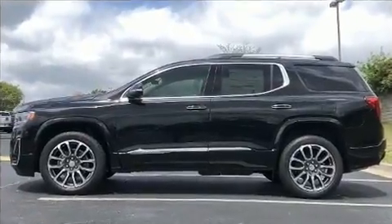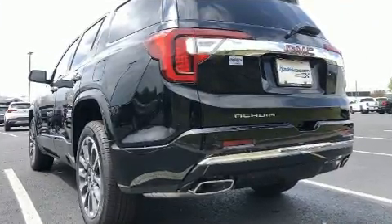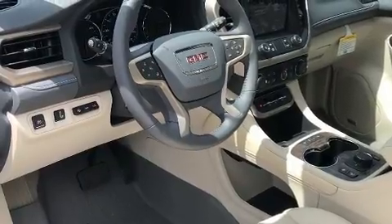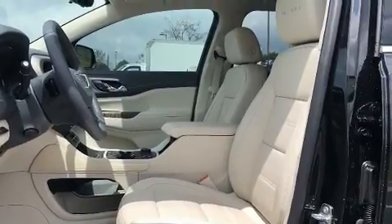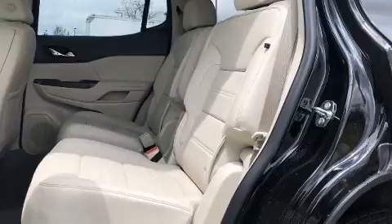Power front seats, heated and ventilated seats, power moonroof, and seat memory. Third row seats provide an even greater maximum passenger capacity. The unique heads-up display projects vehicle information onto the windshield, including speed, gear selection, and engine speed.